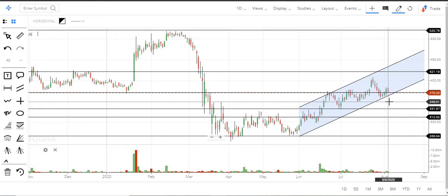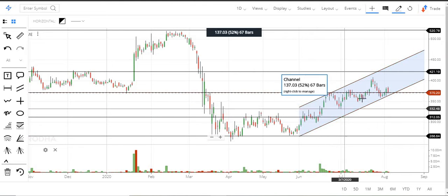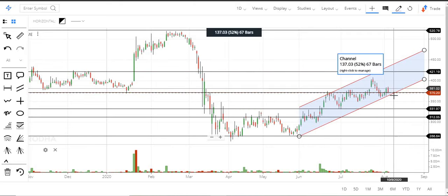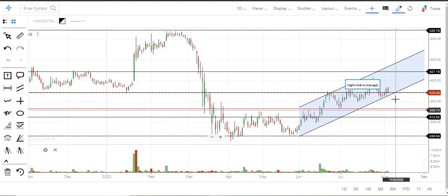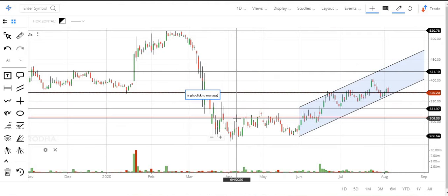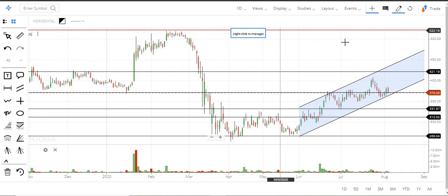If 370 breaks and the stock trades below, we can expect a fall to around 330, with an intermediate level around 350. Right now the stock is in an upward movement, so we need to see whether it holds this level. If it breaks 370 and also comes out of the channel, a clear fall will start. But if it holds 370, we can expect at least 421 on the upper side, with a very higher level around 520.